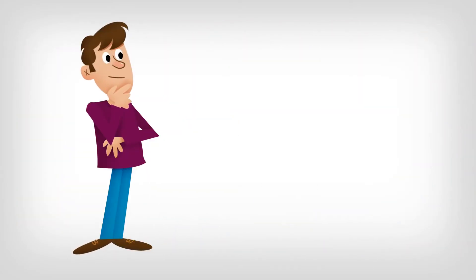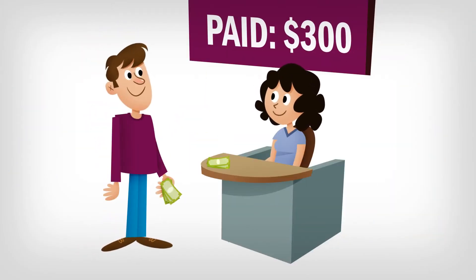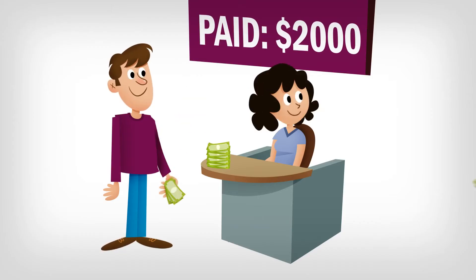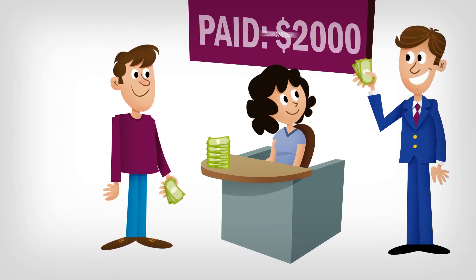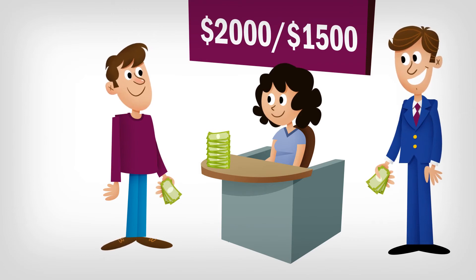Let's say the health plan you selected has an annual deductible of $2,000. Once you pay that amount over the course of your health plan's benefit year on applicable services, your health insurance coverage will start paying for any additional services, though you still may owe co-pays or co-insurance depending on your plan.